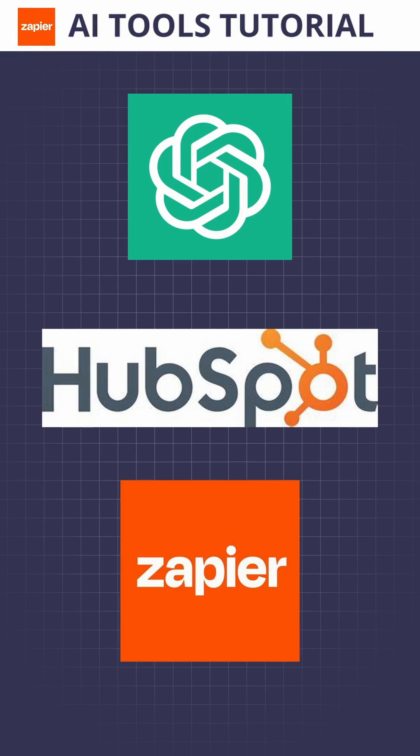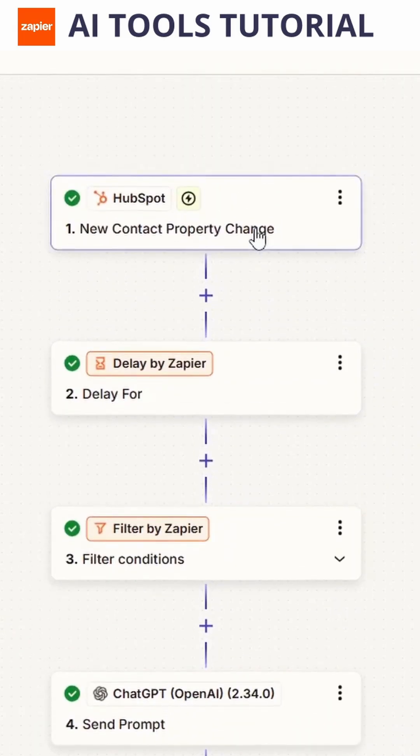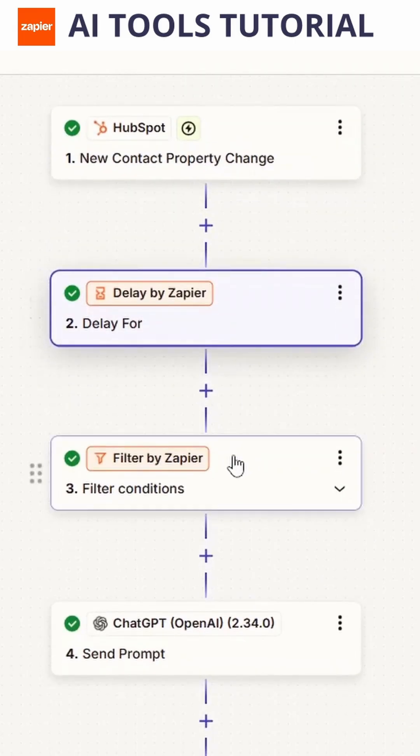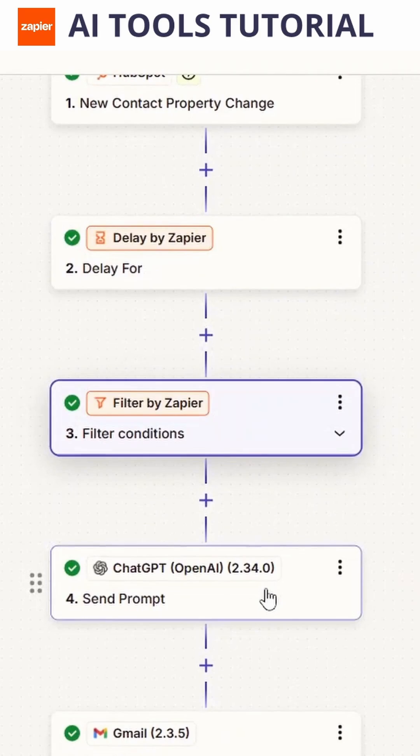You need to set up a flow like this. When a new lead comes in, you need to set up a trigger to import it directly. After that, Zapier will use a delay option to filter the data and then send it to ChatGPT.